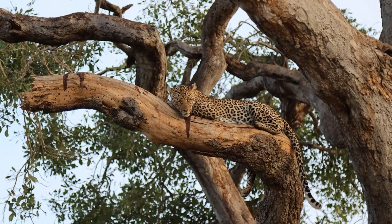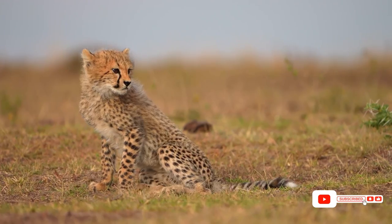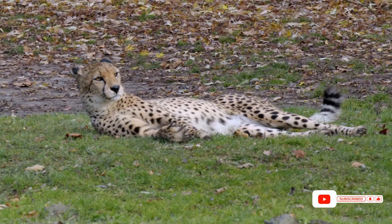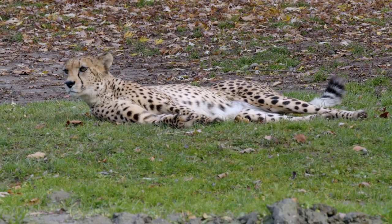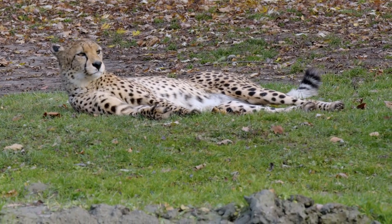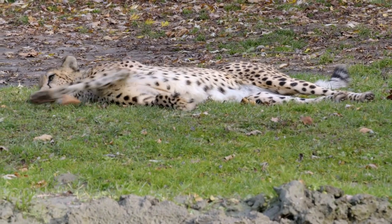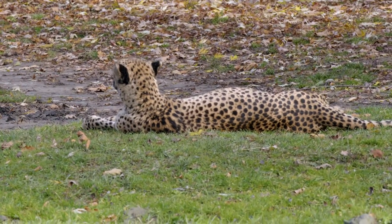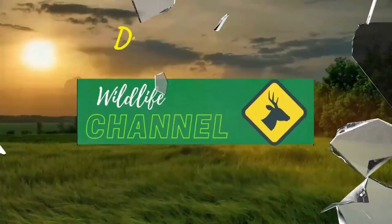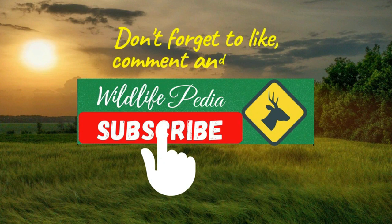If you found this video informative and enjoyed learning about cheetahs and leopards, consider subscribing to our channel. By hitting that subscribe button, you'll stay updated with more exciting content about wildlife, nature, and everything in between. Also, don't forget to hit the like button if you enjoyed this video. That brings us to the end of this comparison between cheetahs and leopards. We hope you enjoyed this exploration of these magnificent big cats. Thank you for joining us today, and we look forward to seeing you in the next video. Until then, stay curious and keep exploring the wonders of the natural world. Have a great day.